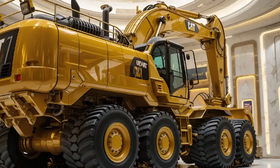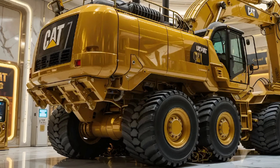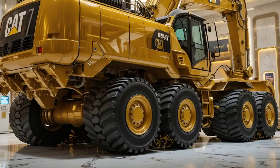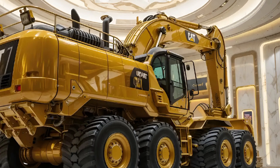Overall, the CAT 336E excavator is a reliable workhorse that delivers excellent fuel efficiency, superior hydraulic performance, and long-term durability. It's the kind of machine that keeps your projects moving on schedule and helps you get the job done right the first time.